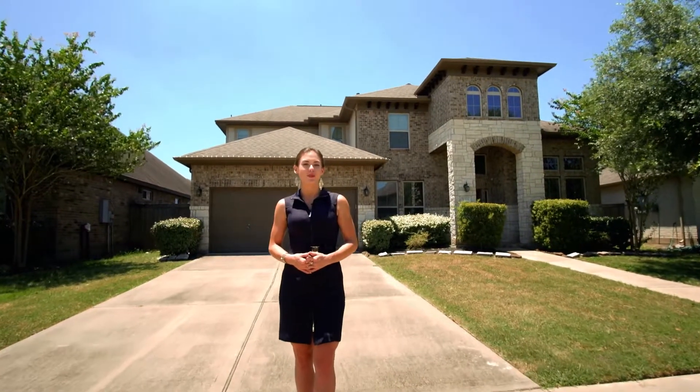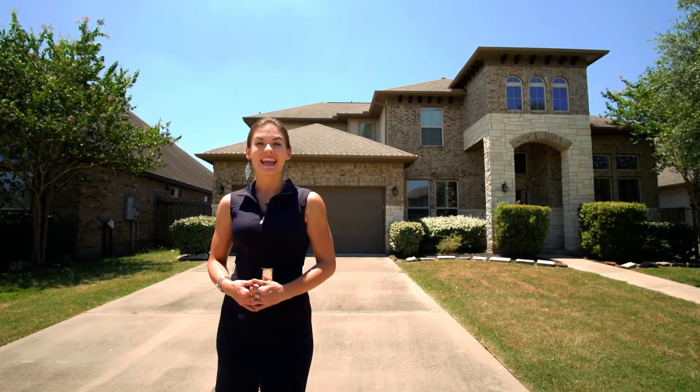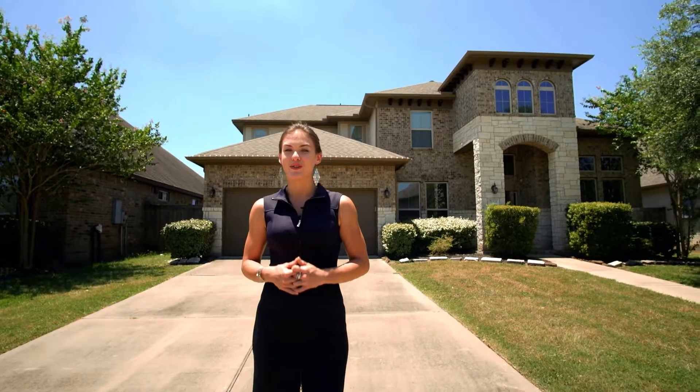Welcome to 5371 Blue Mountain Lane. This amazing east-facing home sits on a lake lot in the gated section of Avalon at Riverstone community.